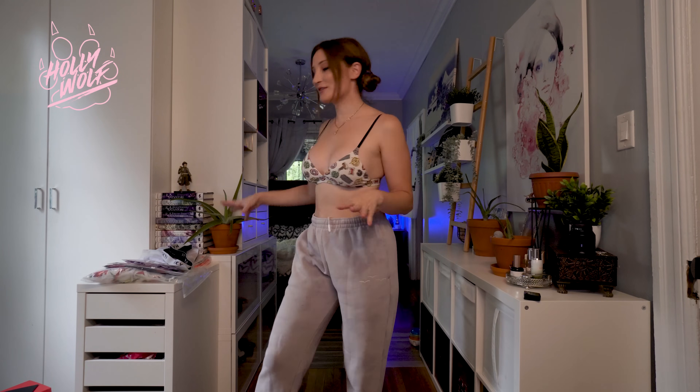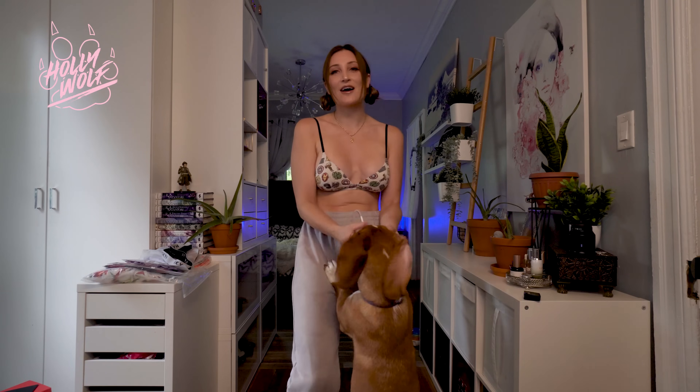Hey guys, welcome back to my channel, Hollywolf here! Today we have an amazing haul from Amy Clubwear. I'm super excited — you can kind of see right here that they sent me some new things and we are going to jump right into it. These are gorgeous little dresses and summer sets that I'm really excited about. And really quickly, like normal, if you want to go see extended versions — hi Nala! — you can go check out my Patreon.